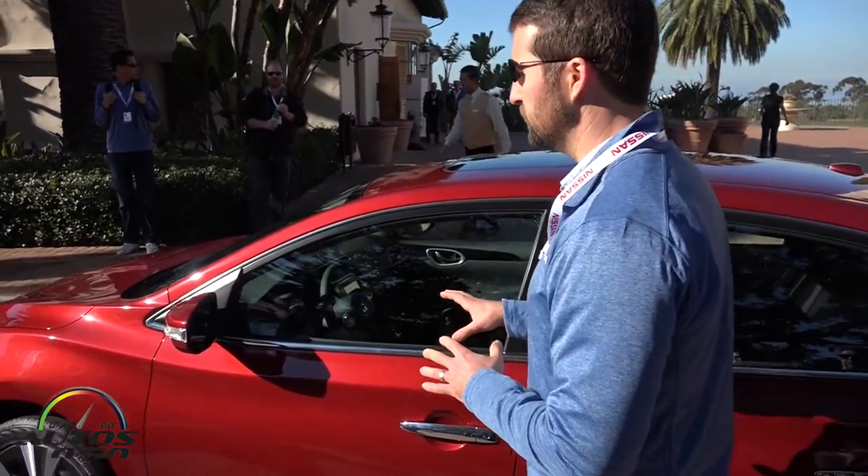We are excited about this car. It very much falls in line with the other Nissan programs — it has the family face — and we think it's a sporty, edgier design that fits with the Sentra customer.